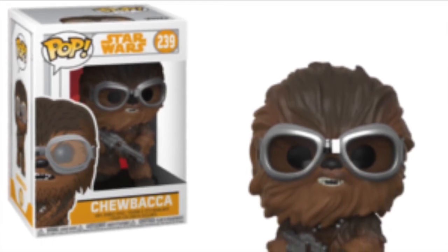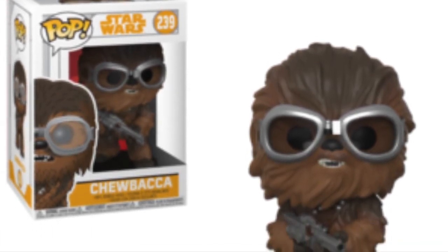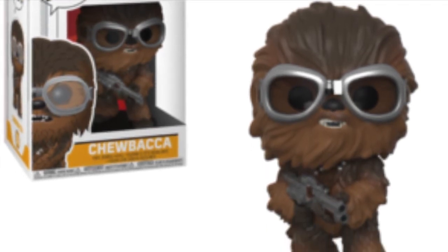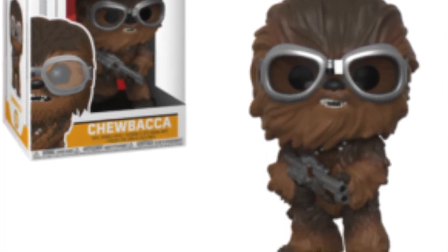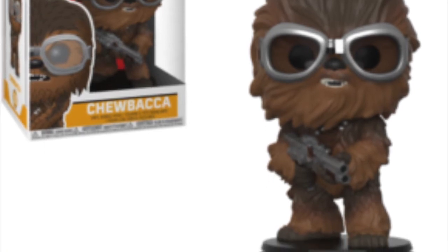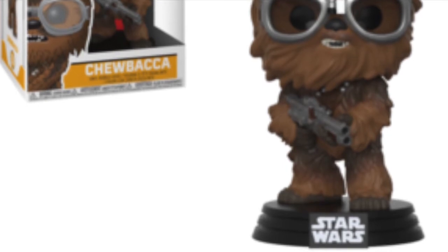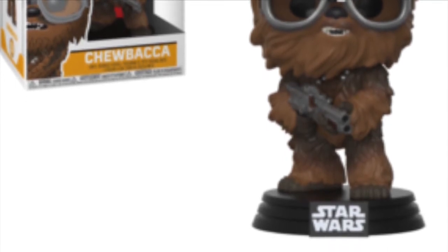Then we have his partner in crime, Chewbacca, wearing some goggles, which I really like. He's got two belts across him — he normally had just the one satchel, but now he's got two — and he's holding his gun. I just really like the look of the goggles. I think he's a great looking pop and another Chewbacca pop is very welcome as a Star Wars fan, and a young Chewbacca nonetheless.